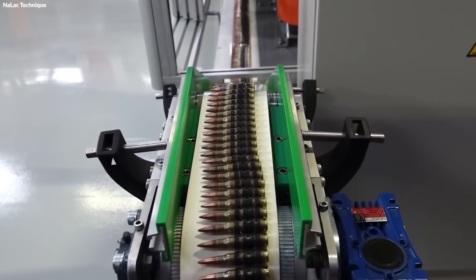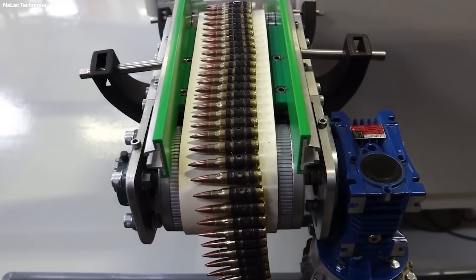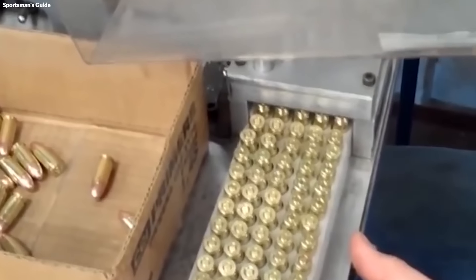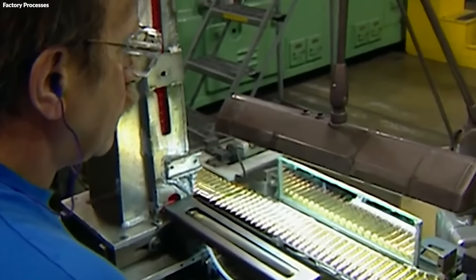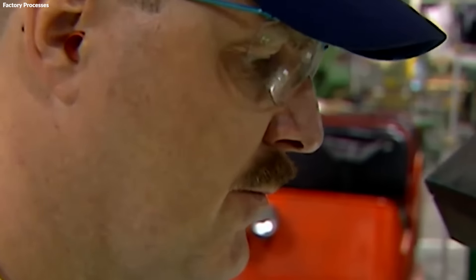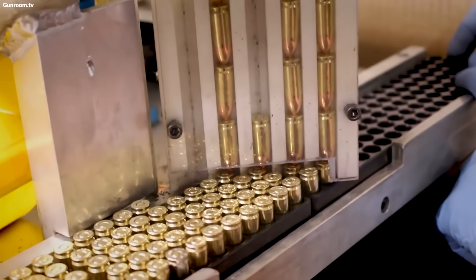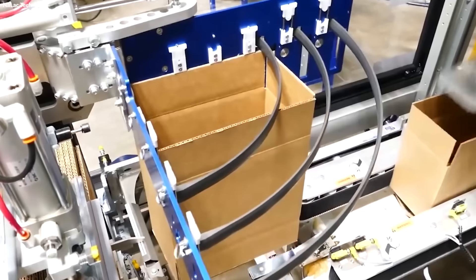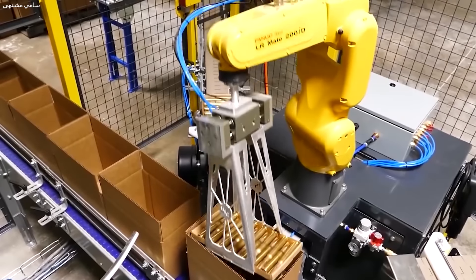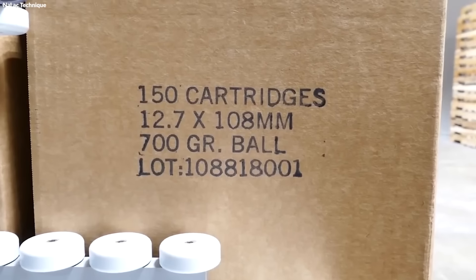The culmination of the bullet manufacturing process arrives at the final packaging stage, where bullets are prepared for distribution. This step is as crucial as any in ensuring the product reaches the consumer in perfect condition. Each bullet, having passed rigorous quality checks, is sorted according to type and caliber, then carefully placed into boxes. These boxes are designed not only to protect the bullets during transport, but also to provide easy storage and access for the user. Information such as caliber, type, and quantity is clearly labeled on the packaging, ensuring transparency and ease of identification for consumers.